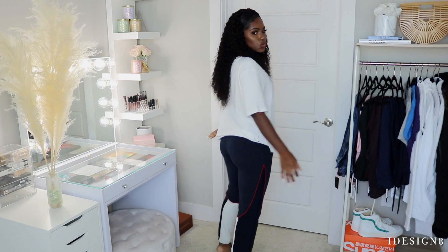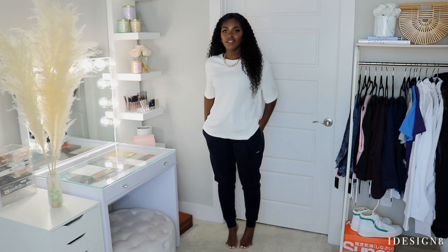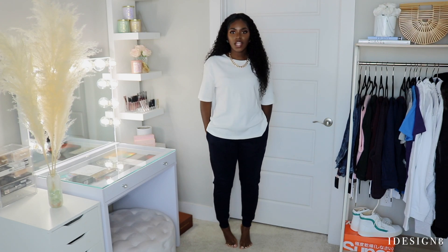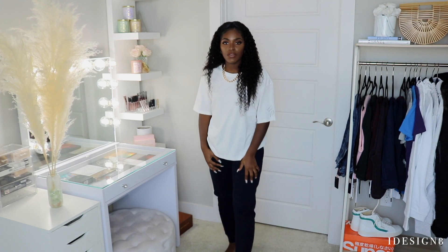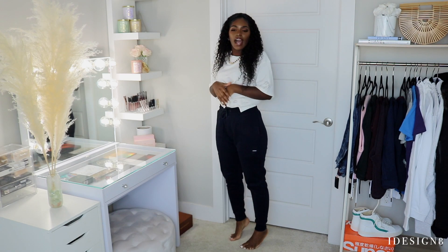Here's another blue jogger — same style as the first pair, just in navy blue. I love navy blue, very basic feel, really good quality. The logo is subtle. These joggers are not heavy but not thin either, so they'll definitely keep me warm. They fit me so well — I'm so impressed.